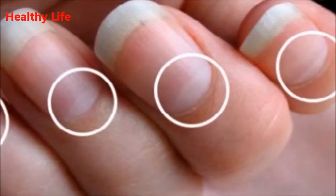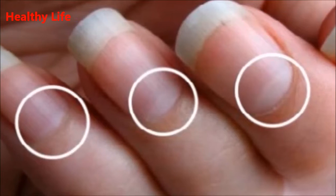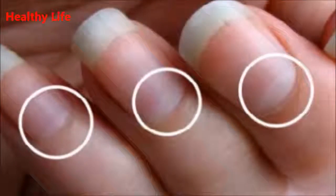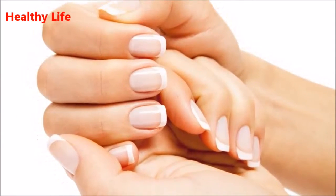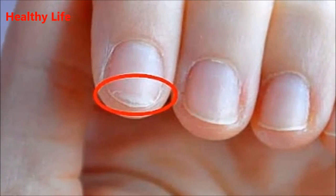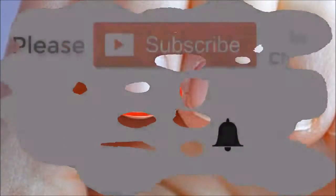Number 9: Dark discolorations. If you have black streaks and painful growth of your nails, you should immediately visit your doctor, because this can indicate melanoma. Number 10: White nails with a strip of pink. Nails that are white with a strip of pink can be a sign of kidney failure, liver disease, diabetes, and congestive heart failure.